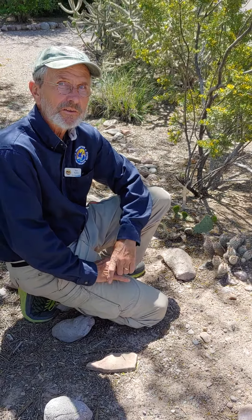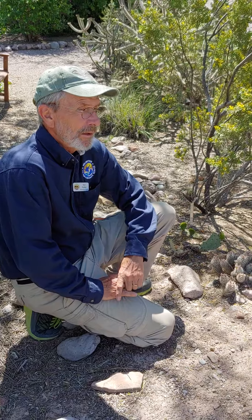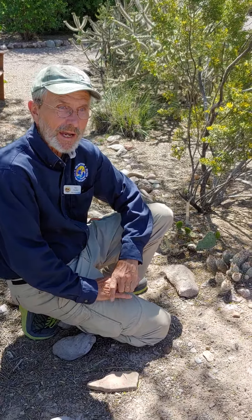Good morning. Another sunny day in New Mexico. This is now May. Flowers on most of the hedgehogs are past.